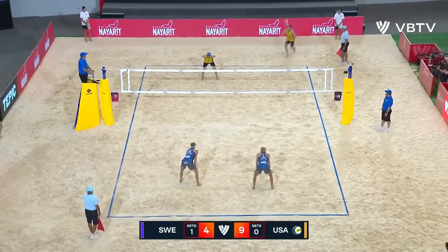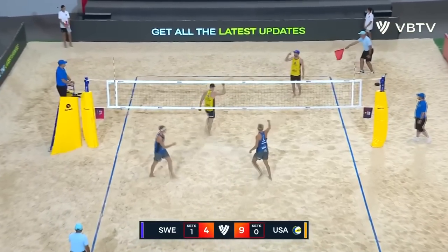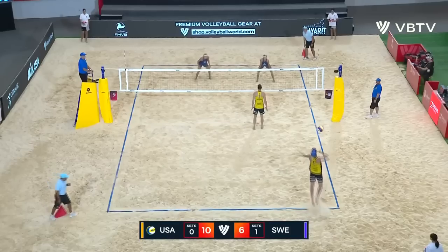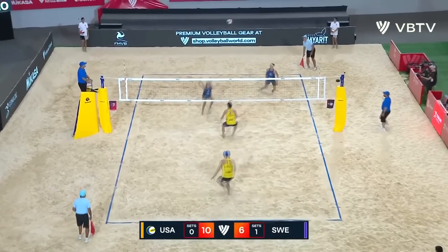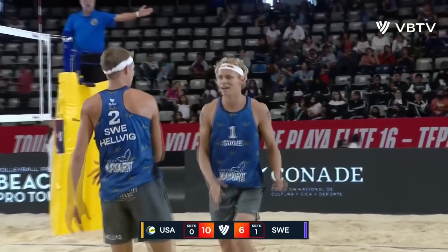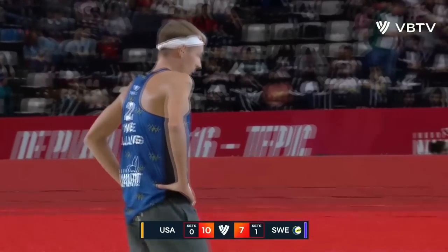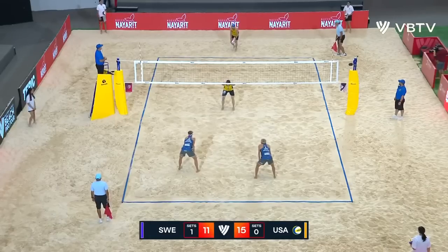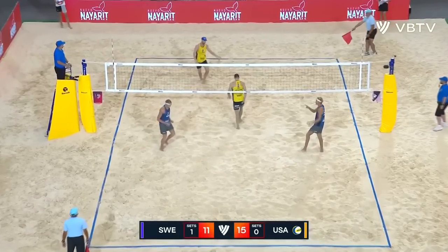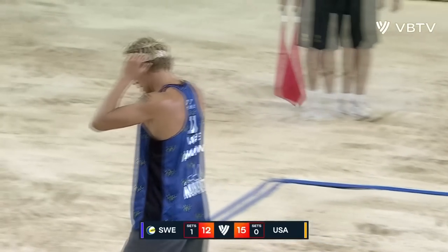Frozen him out at the moment, they can go back to him at some point. It's in, on the line for 10-6 in this race to 21. This time Triborne goes with the jump set and the first free net that Sweden have had for a long, long time. As well as they're playing for their side outs at the moment, nothing's happening.